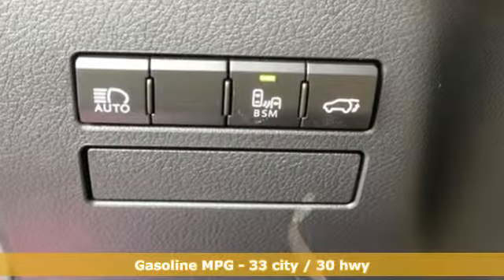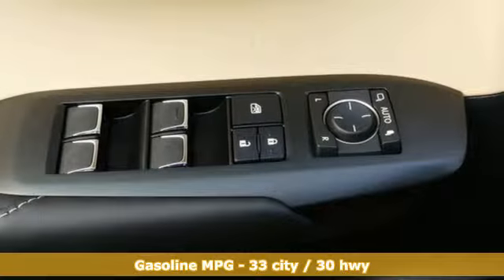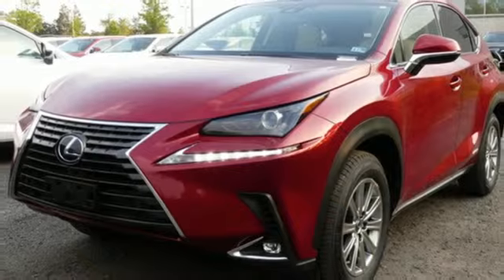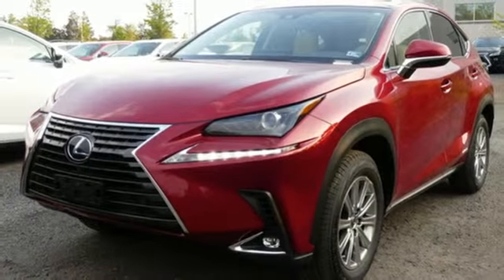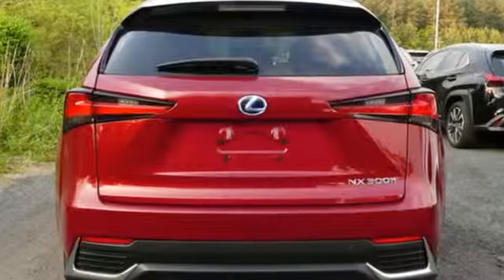You'll look forward to every drive with features like these: continuously variable automatic transmission, electronic shift on the fly, smart device navigation, power heated mirrors, dual zone climate control, automatic parking sensors, streaming audio,